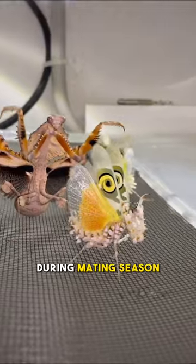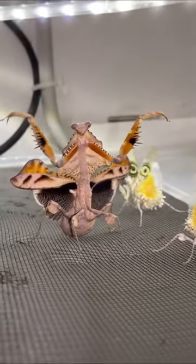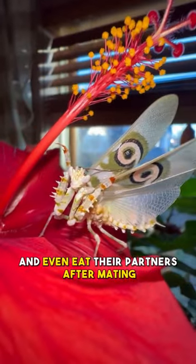During mating season, male flower mantises have to be careful. Females have been known to attack and even eat their partners after mating.